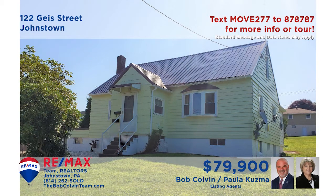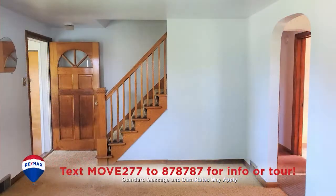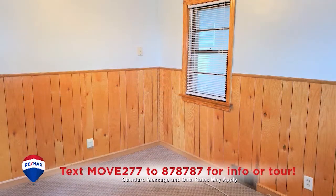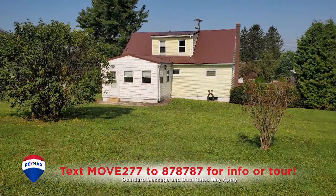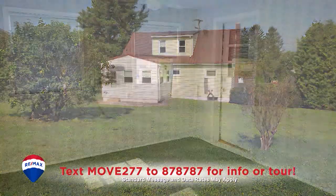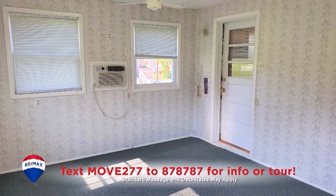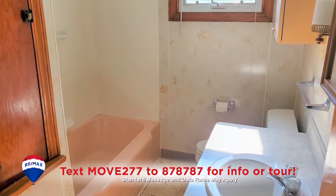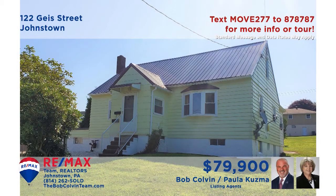Paula Kuzma and the Bob Colvin team present a move-in ready Geistown home to explore. You'll find hardwood floors under the carpeting in the sunny living room. The kitchen offers oak cabinetry, long counters, and abundant eat-in space. Spend your free time out in the big backyard or perhaps in the welcoming enclosed sunroom. All this plus four restful bedrooms and one and a half bathrooms. Contact the Bob Colvin team for details or to take a tour.